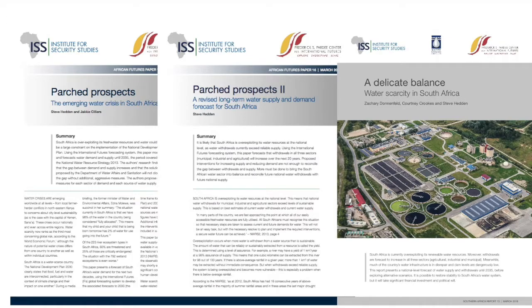So, history of the project. A Delicate Balance is the third publication in a series from the African Futures Project. The African Futures Project is a collaboration between the Institute for Security Studies and the Frederick S. Pardee Center for International Futures at the University of Denver. This is the second publication done in collaboration with the Water Research Commission in South Africa. Over the course of the partnership with the Water Research Commission, we have improved various aspects of the forecasting model that we use, the International Futures Tool, which I'll explain a bit more in a second.